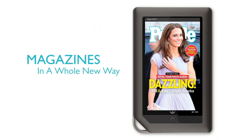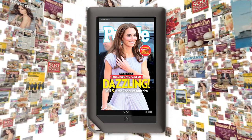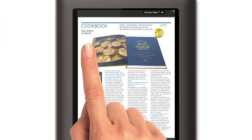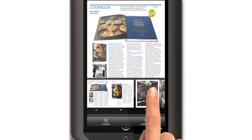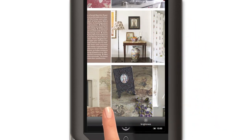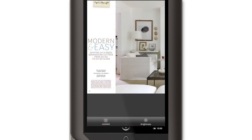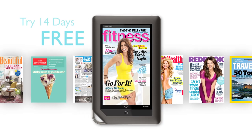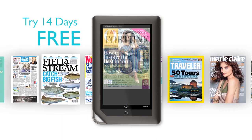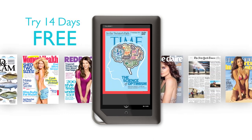Magazines also come to life in a new way on Nook Color. My favorites are ready to read in ways that were never possible before. You can start by just swiping through pages, or scanning through an issue, then jumping ahead. Looking for something you saw on the cover? Jump to the table of contents and get there fast. Barnes & Noble offers a free 14-day trial subscription, or you can just buy a single issue. Shopping is easy — just click, buy, and you'll be reading your favorite magazines in no time.